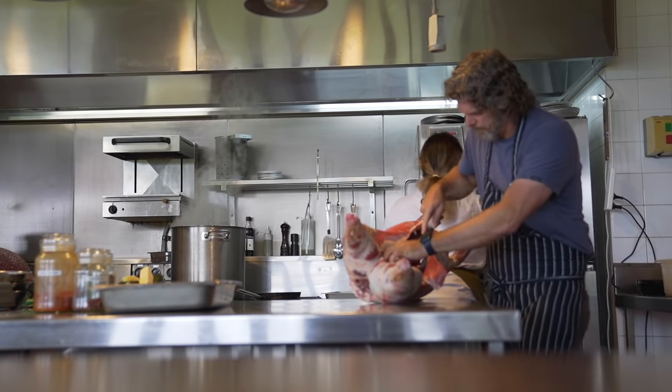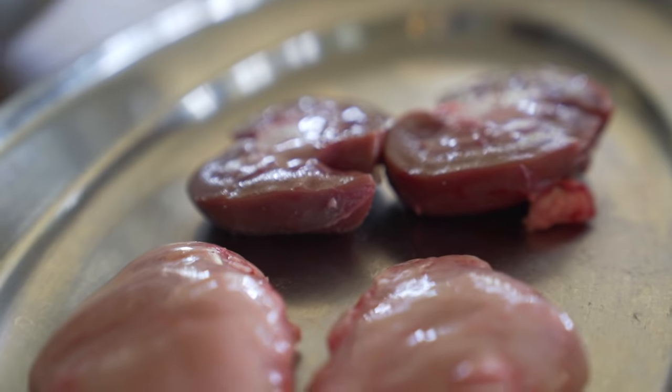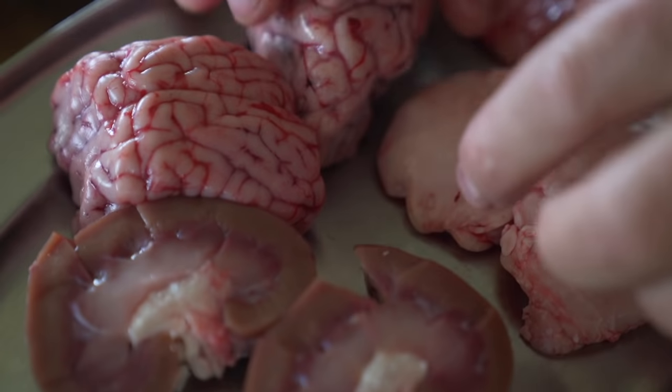Once we get it here, we normally age it for a week as well, let it hang, and then we'll break it. When you look at the complete nose to tail, the cooking and how you treat each product is different. This lamb dish really wanted to highlight the offal, which you don't really see a lot.